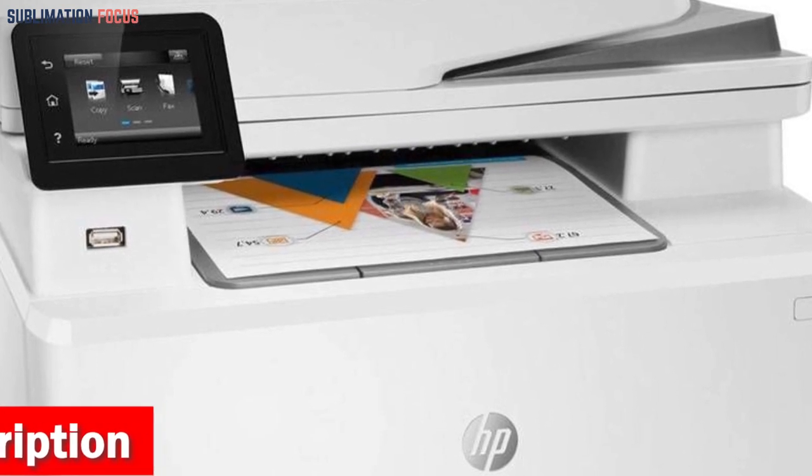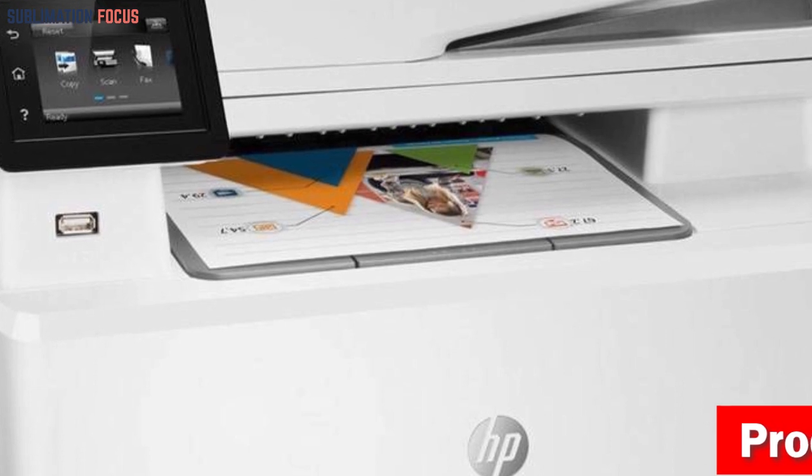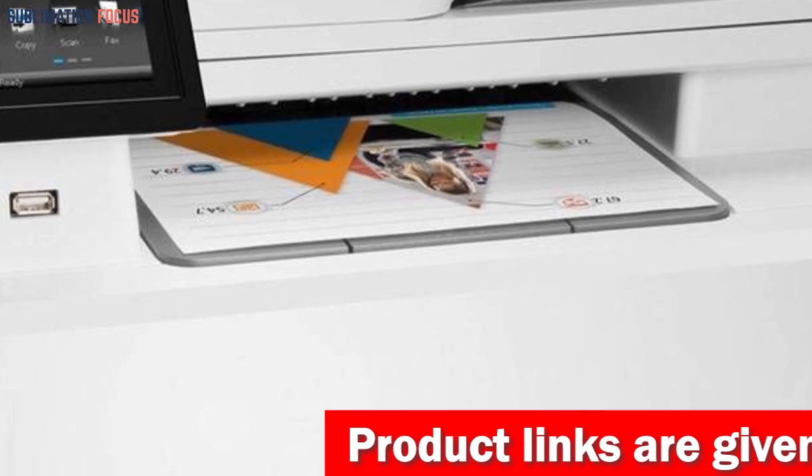With advanced security features, this printer offers comprehensive device protection and sensitive data protection. It detects and prevents attacks with various essential features, ensuring the utmost security.